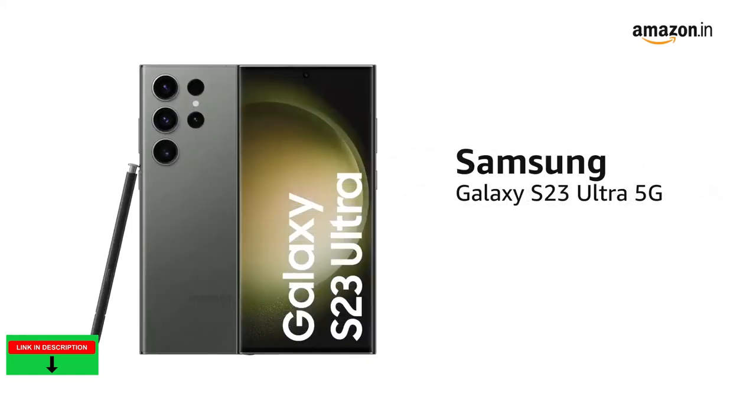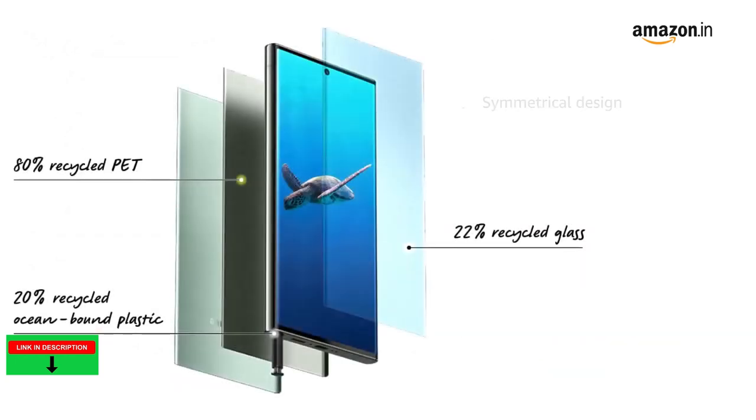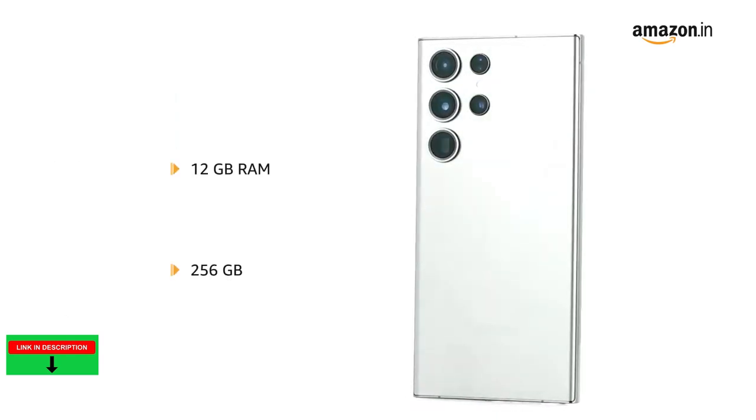Presenting the Samsung Galaxy S23 Ultra 5G in the color green. It is also available in beige and black colors. The Galaxy S23 Ultra's striking symmetrical design is made of recycled and eco-conscious materials. It has 12GB RAM and 256GB storage.